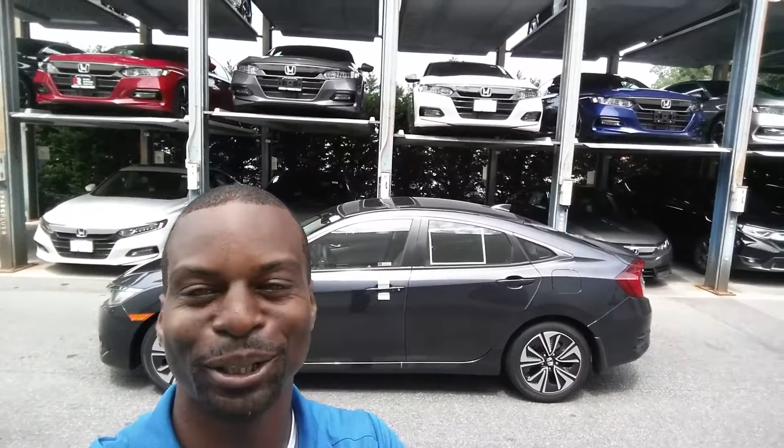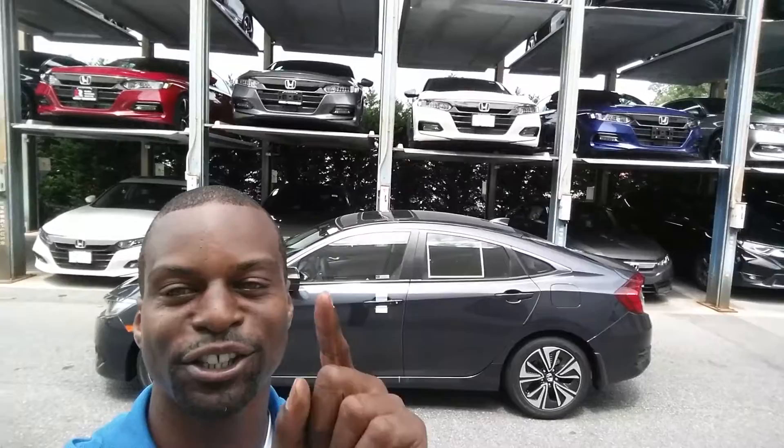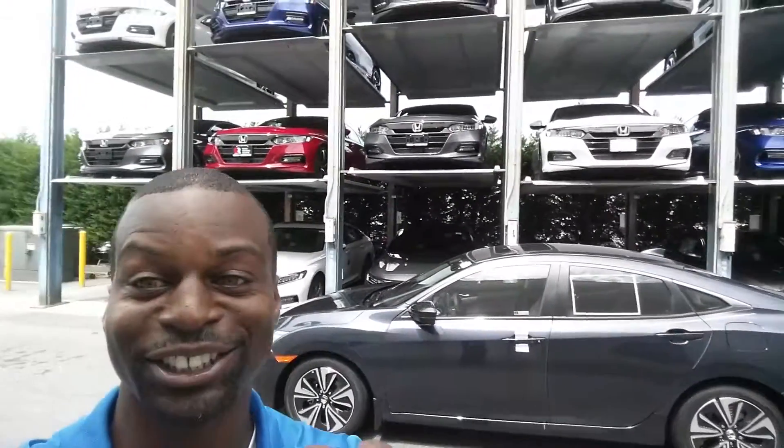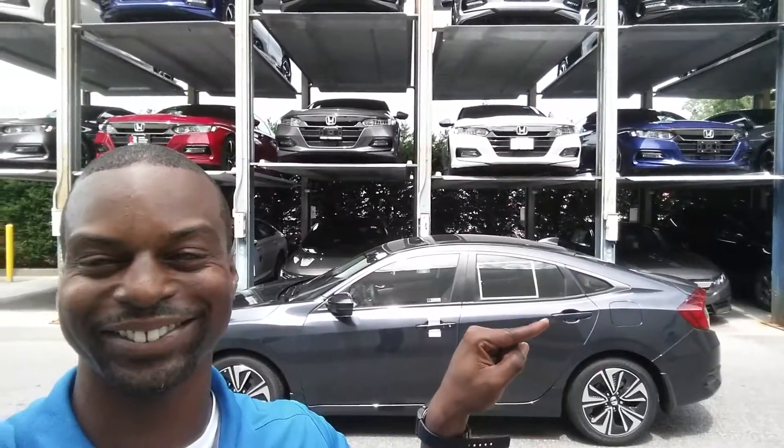Thank you so much! I got your car, it's right there. See you on Sunday — thank you so much!